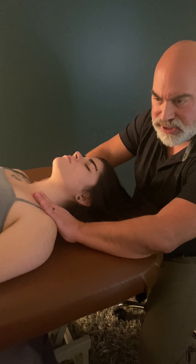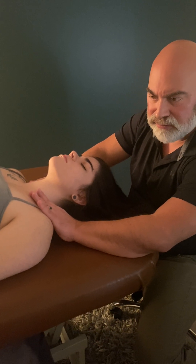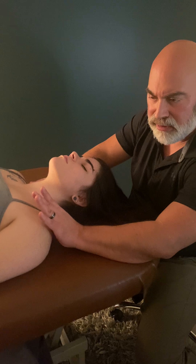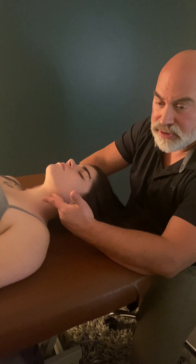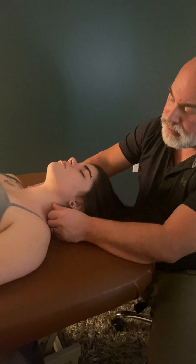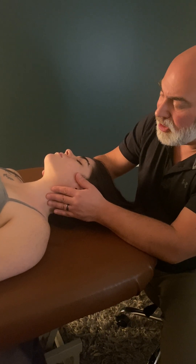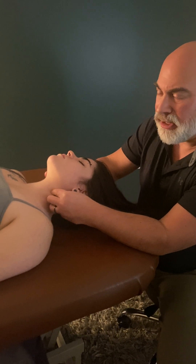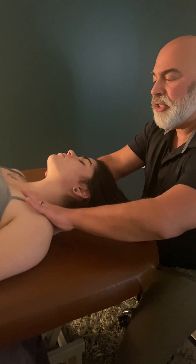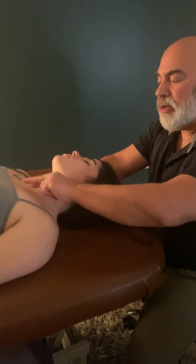It doesn't take a lot of tension in this area to affect flow — both neural flow to the arm and circulation to the arm, and circulation to and from the head. You can treat the lymph nodes individually, but I find it much more effective to make sure the drainage points are open.